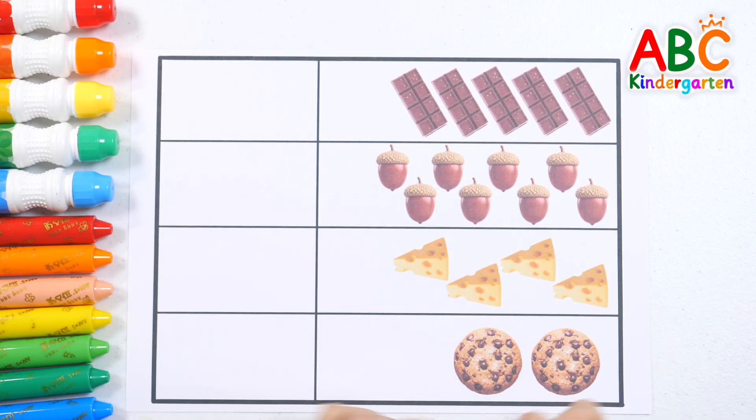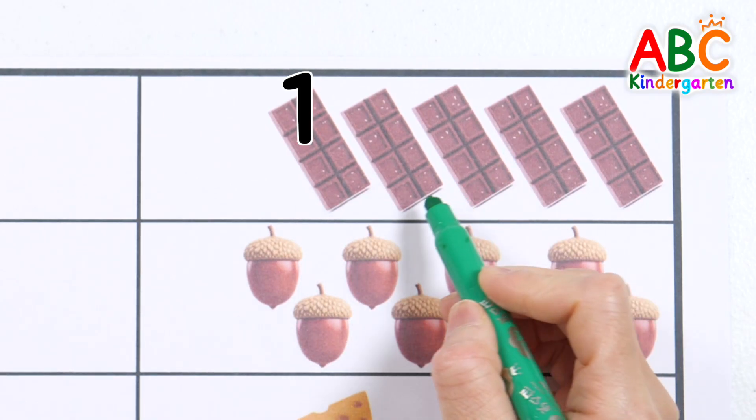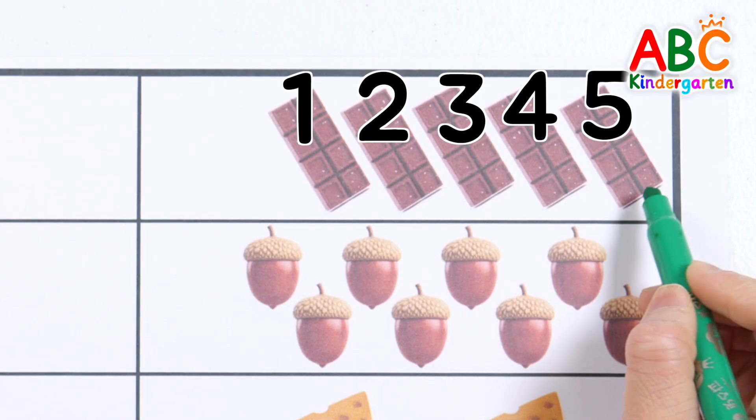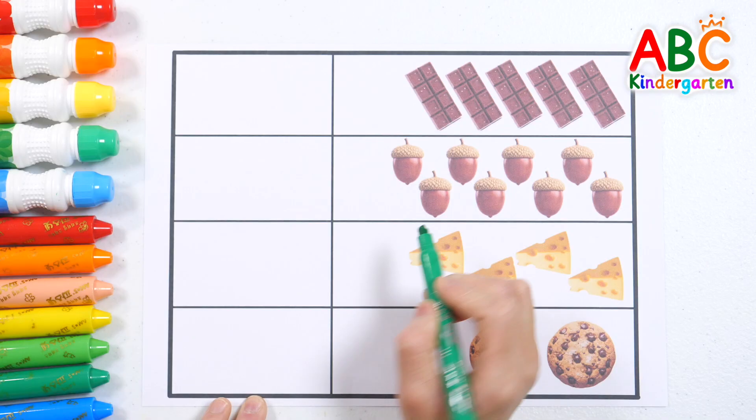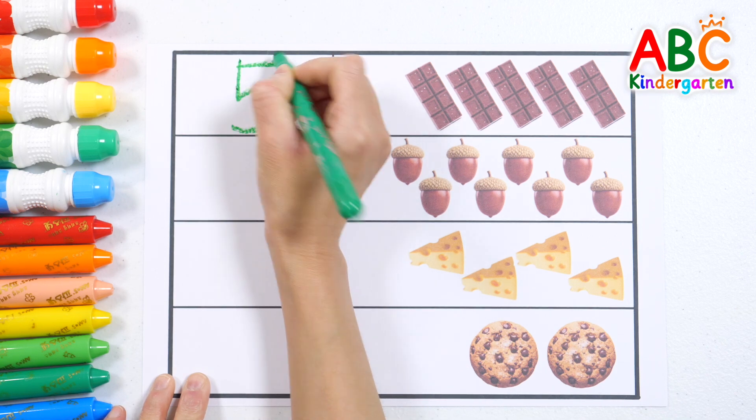Let's count the chocolates! One, two, three, four, five — five chocolates! Let's write the number five! Five! Good job!